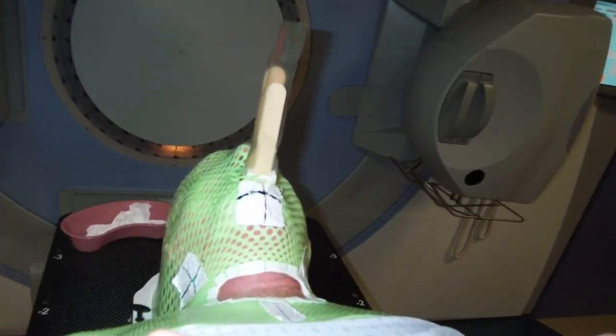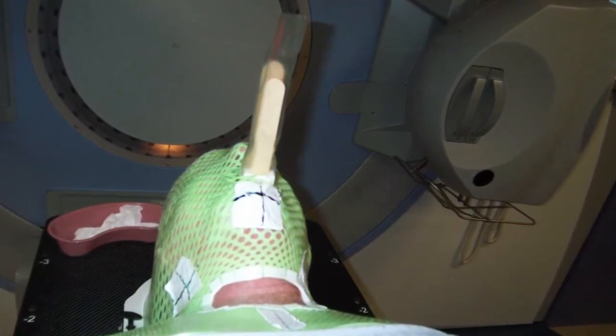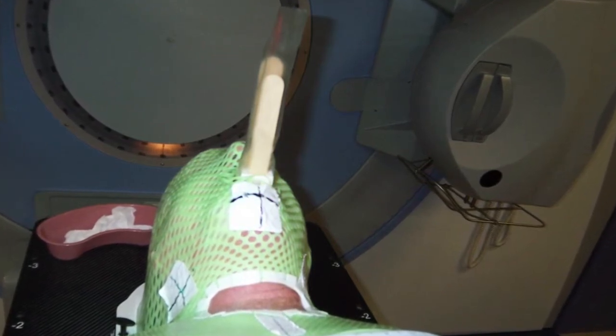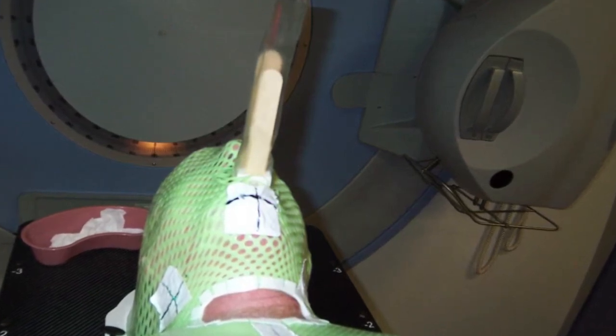To prevent movement of the head and mouth during the radiation, I was fitted with a mask that would be attached to a flat surface with six bolts. To make it more uncomfortable, an apparatus was inserted in my mouth to prevent movement of my tongue.